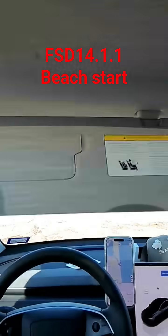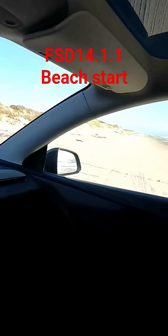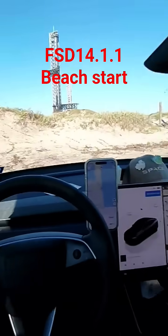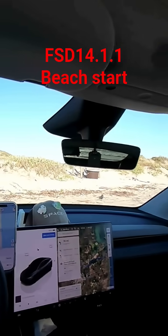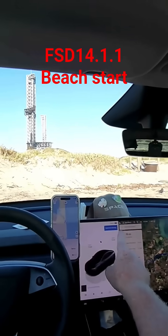We're live here at Boca Chica Beach near Starbase, Texas. There's the launch towers. We are in fact on a beach, parked here. We're telling it to go to the Brownsville Airport. Let's see what happens if we engage full self-driving in this situation.